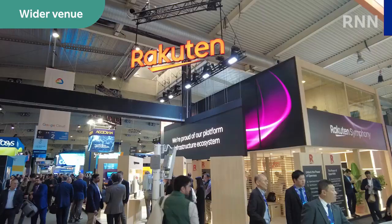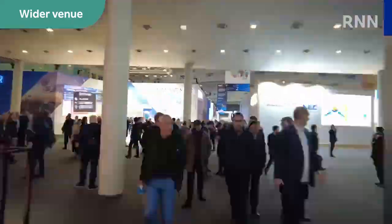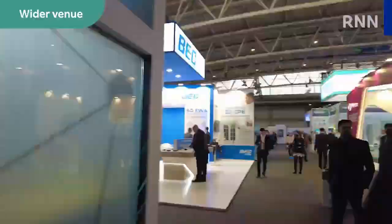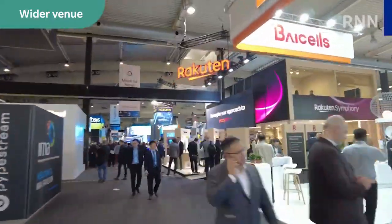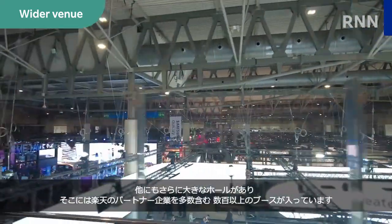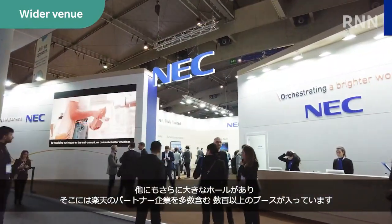Want to get a sense of how big this event is? I'm just going to take you on a tour around the hall where Rakuten's booth is. Made it all the way around — pretty big, eh? There were other even larger halls containing hundreds more booths, including a number of Rakuten's partners in the industry.